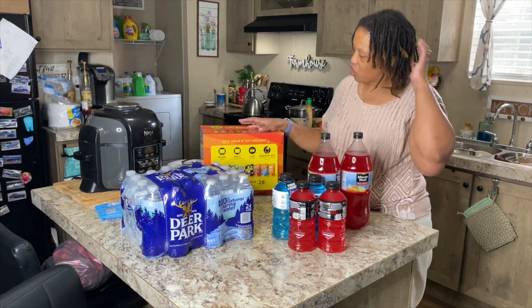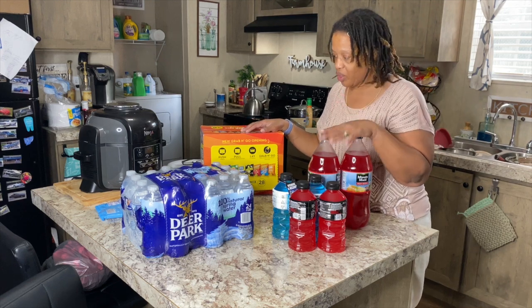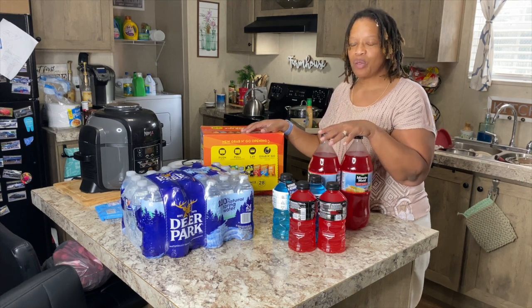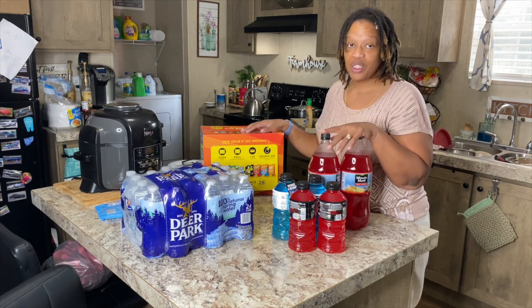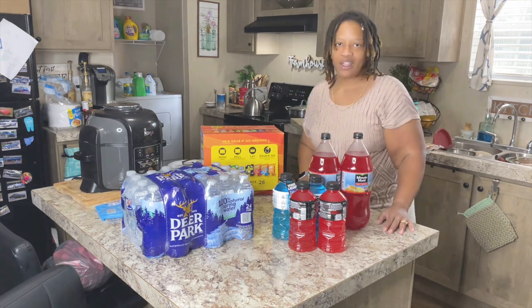That's it for the grocery shopping — some came from Kroger's, some from Walmart. Sorry I didn't list all the prices; if I can think of them while editing I'll put them on screen. Let me finish putting this up and then I'll get the next items.